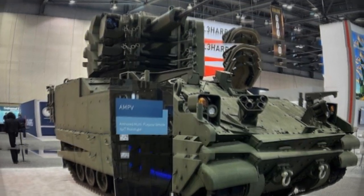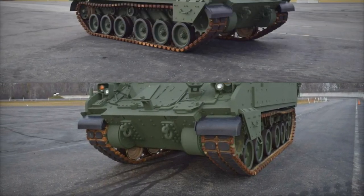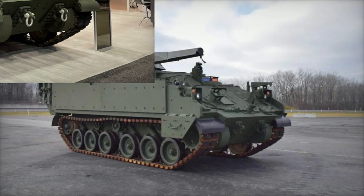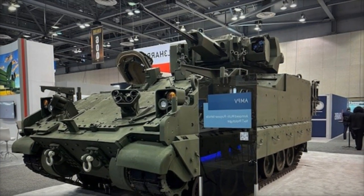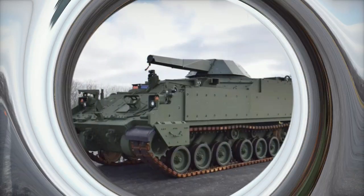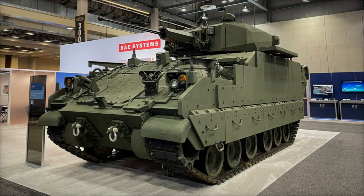At the Association of the United States Army (AUSA) 2024 Exhibition, BAE Systems introduced a groundbreaking advancement in armored vehicle technology with the presentation of a new variant of the Armored Multipurpose Vehicle (AMPV), equipped with the External Mission Equipment Package (XMEP). This innovative technology, also known as the Universal Top Plate, signifies a significant leap forward in the adaptability and versatility of the AMPV platform.